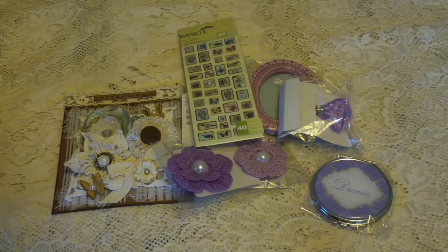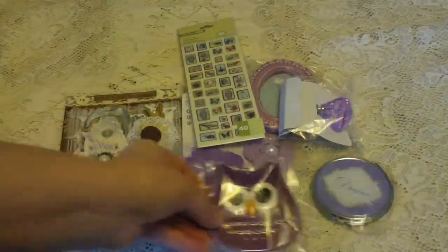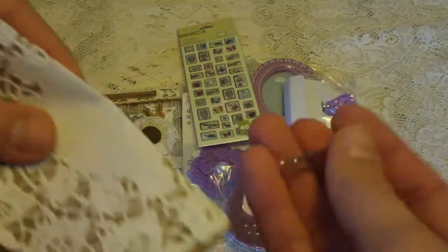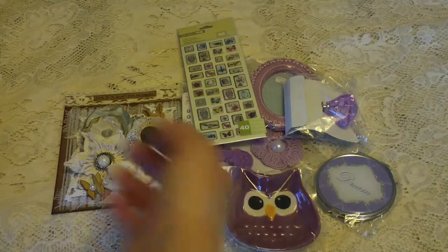And then this super cute trinket tray from Michael's — it's an owl, very cute. Thank you for that. And then this is such a cute little package that she's made. These are Tim Holtz, I believe. I've never had those before, so thank you for sharing that with me.